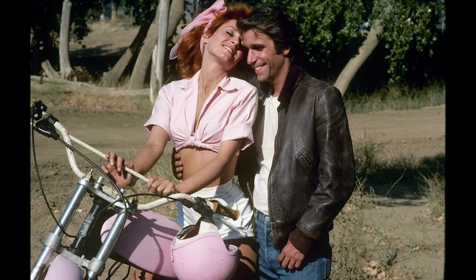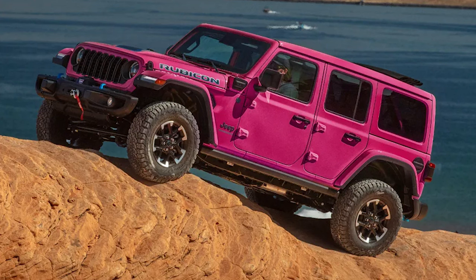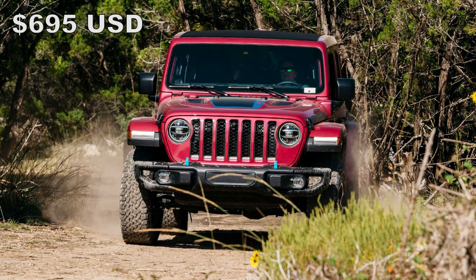Tuscadero joins other colors like Anvil, Earl, Firecracker Red, Granite Crystal, Silver Zenith, Hydro Blue, Bright White, and Black. The vivid pink color will be available on Sport, Sport S, Willys, Sahara, Rubicon, Rubicon X, and even 392 models for an additional $895 in the US and $695 for the Canadian market.